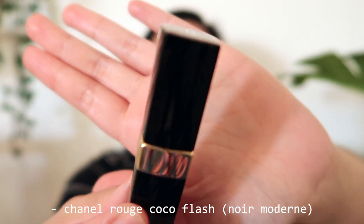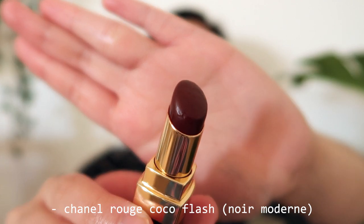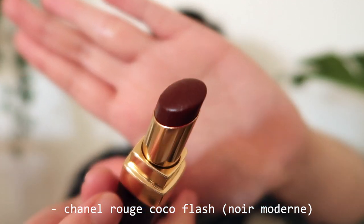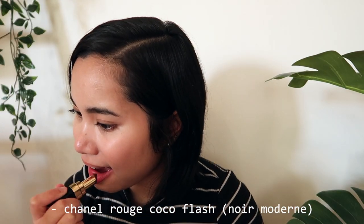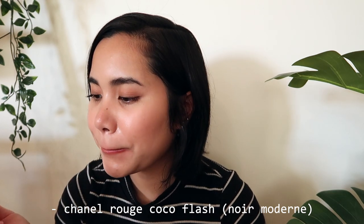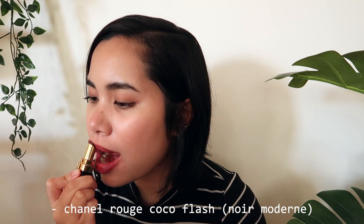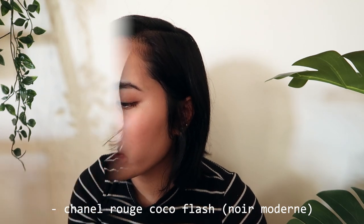Another Rouge Coco Flash — this one is in the shade Noir Moderne, which is the epitome of a wine-stained lip. The silky, slippery finish makes it so much less fussy than matte lipstick and also makes it look effortlessly cool. This one really adds a ton of oomph to any fall outfit and is a great option if you want to keep the rest of your face pretty much makeup-free but still want to look alive. If I could only own one lipstick for the rest of my life, it would probably be this one.